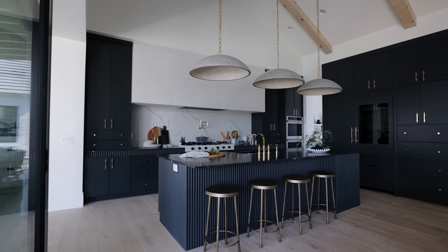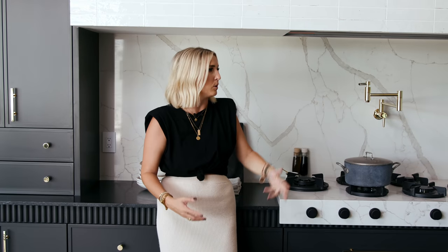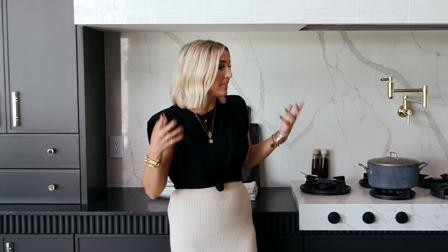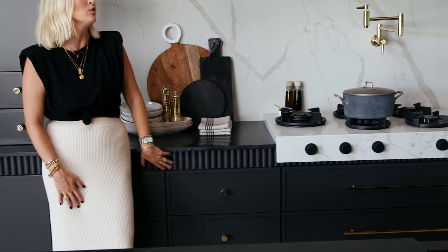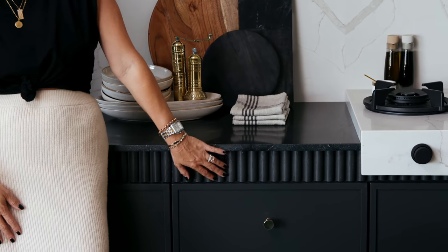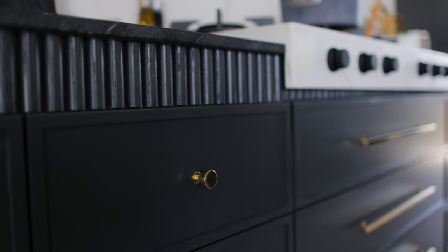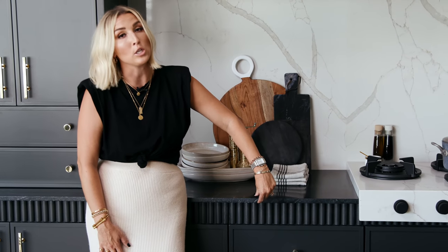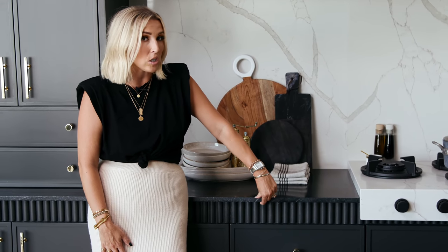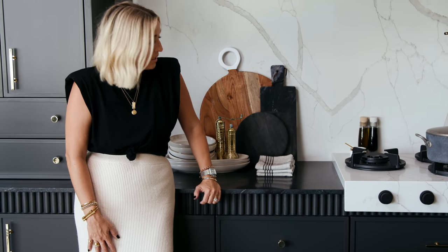There's so much counter space, and you still have your hood liner so you're still capturing everything from cooking. Another piece we used generously in this kitchen is called tambour — these fluted wood panels. Instead of taking the cabinetry all the way to the top with a thicker countertop, we went for a 2cm countertop and then filled that space with three inches of tambour.